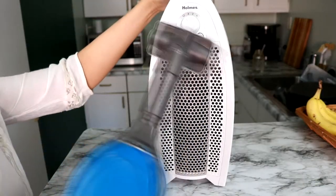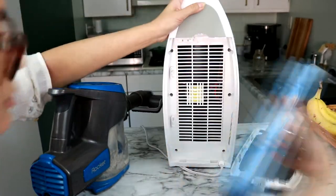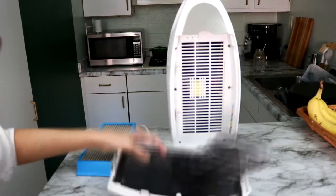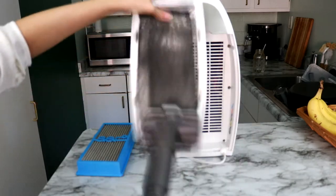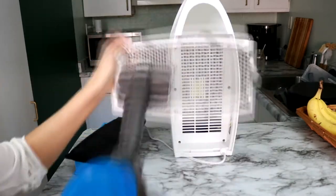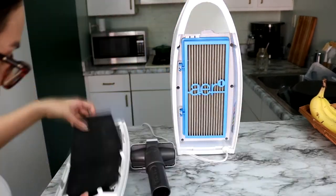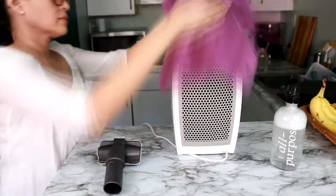Gather your fans, space heaters, air purifiers, and humidifiers. Grab cleaning brushes and your vacuum with a detail attachment. Remove any washable filters and follow your manufacturer's instructions on how to clean them. Vacuum the loosened dust from the body of your appliance, then spray an all-purpose cleaner onto a microfiber cloth and wipe down your appliances. Once the filters are completely dry, reassemble your appliances.